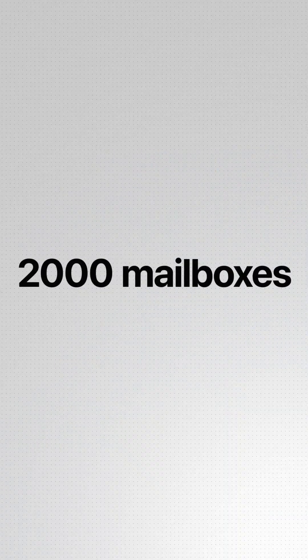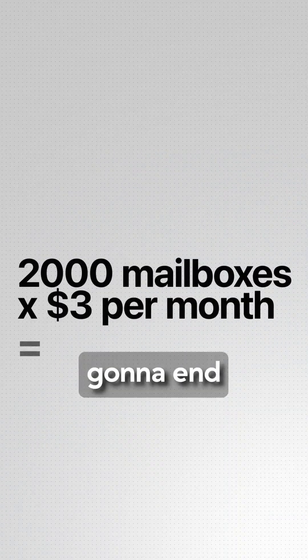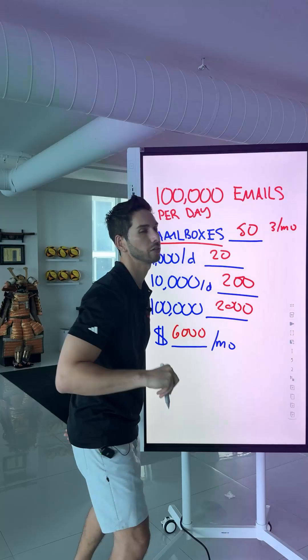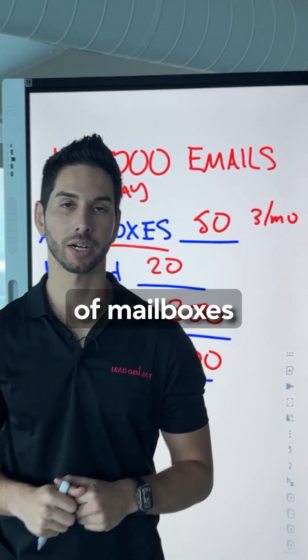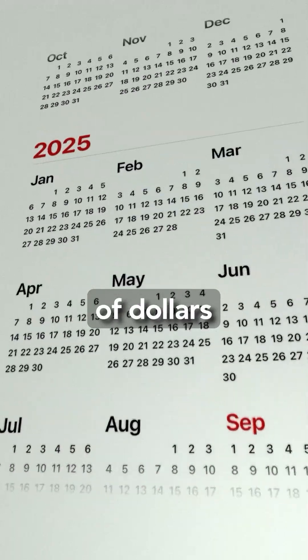So what is that going to cost you? 2,000 mailboxes times $3 per month — you're going to end up spending $6,000 per month in mailboxes. Across my company, we have tens of thousands of mailboxes and spend tens of thousands of dollars every month.